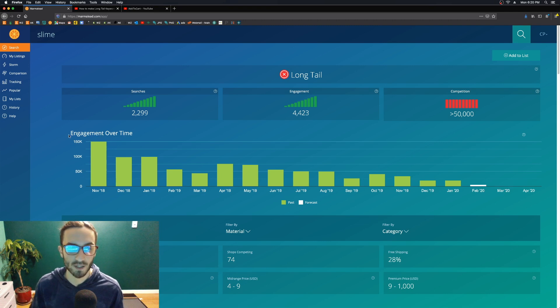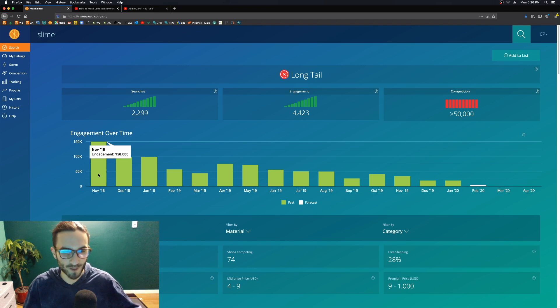First I want to go over this 'engagement over time' metric because it's a really overlooked one. Sometimes you can jump on a hype train and be jumping on when it's going downhill. It was really really popular like two years ago but it went consistently downwards. It was popular a few years ago and now it kind of died out — sure there are slime shops making money, but it was much much easier back in November 2018.